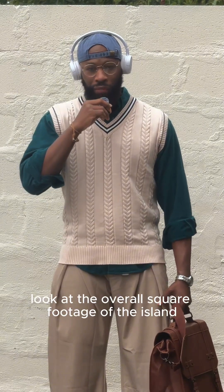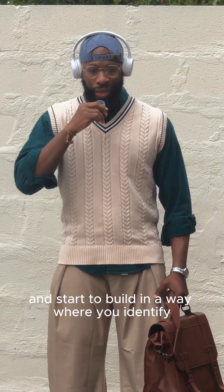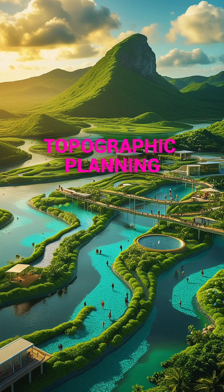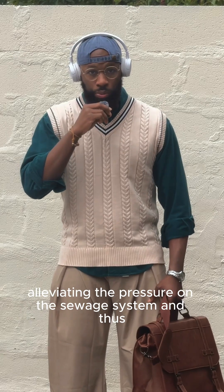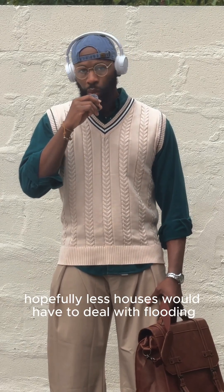If you look at the overall square footage of the island and start to build in a way where you identify the areas that sink the deepest, you could create public parks for individuals to use on a day-to-day basis that also play a huge role in capturing and holding water for a specific timeframe, alleviating the pressure on the sewage system, and hopefully reducing flooding in homes.